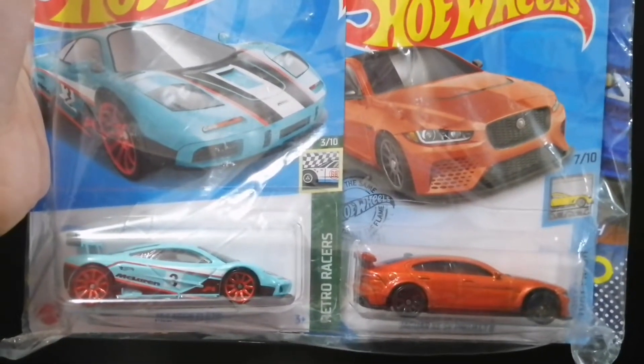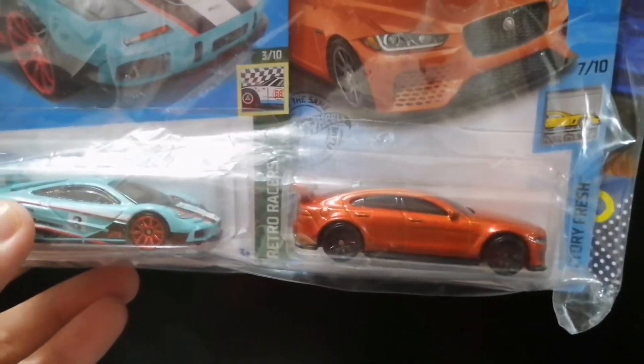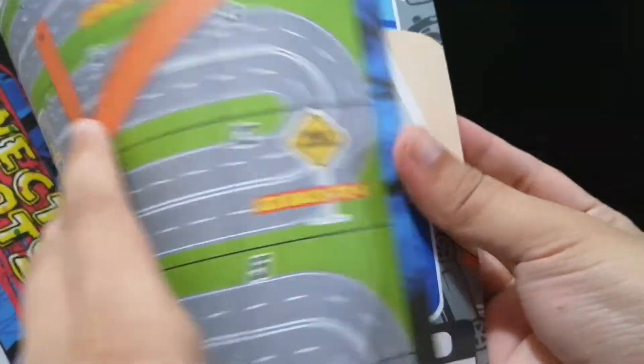All right, we're gonna unbox this one because it contains a magazine, as you can see. Let's go ahead and unbox this one. All right, here we go — there's the magazine. Nothing too interesting with the magazine — it's actually an old one, made in 2019. Let's go ahead and start unboxing the cars inside the pack.